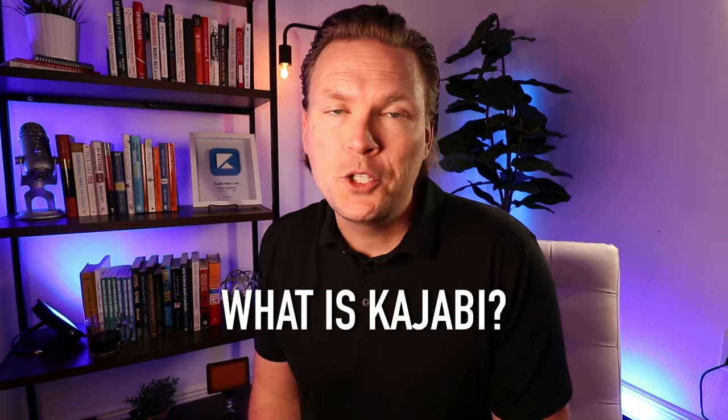All right, we're going to talk all about Kajabi. We're first going to start with the question: what is Kajabi? Then we're going to talk about who Kajabi is for, so that you can get an idea of whether or not it's for you.